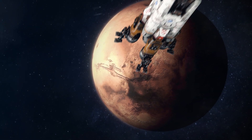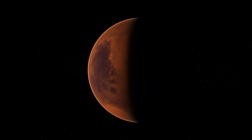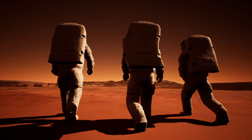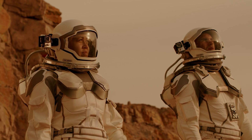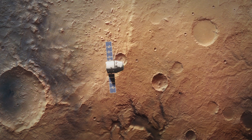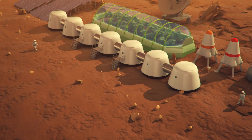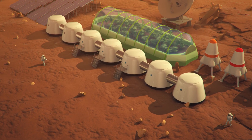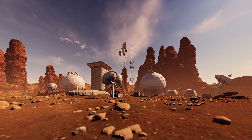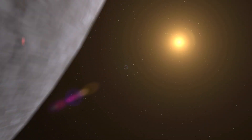Space agencies worldwide are now re-evaluating their exploration strategies, with many considering Valles Marineris a prime location for further research. The insights gained from this mission will guide the development of more advanced rovers, landers and even crewed missions, aiming to unravel Mars' mysteries more comprehensively. For human exploration, the discoveries in Valles Marineris open new possibilities. The potential of past water sources and the presence of various minerals are critical factors in considering Mars for future colonisation. These findings will fuel technology development for resource extraction, habitat construction and life support systems essential for sustaining human life on Mars. Moreover, these discoveries resonate far beyond Mars, contributing to our fundamental understanding of planetary evolution and habitability. The conditions in Valles Marineris mirror those on distant exoplanets, offering a template to identify other worlds capable of supporting life.